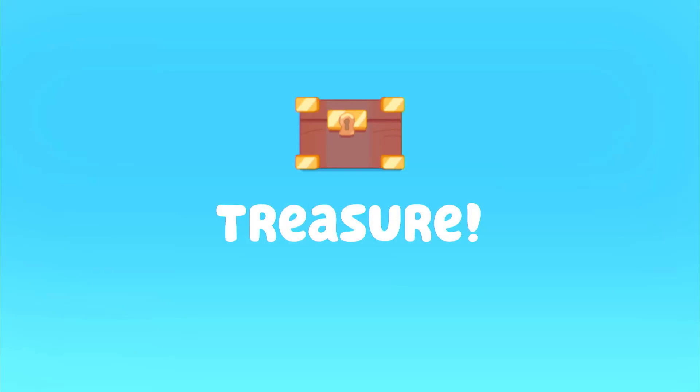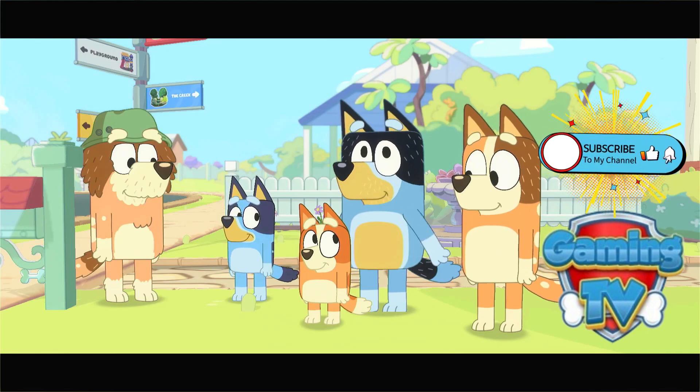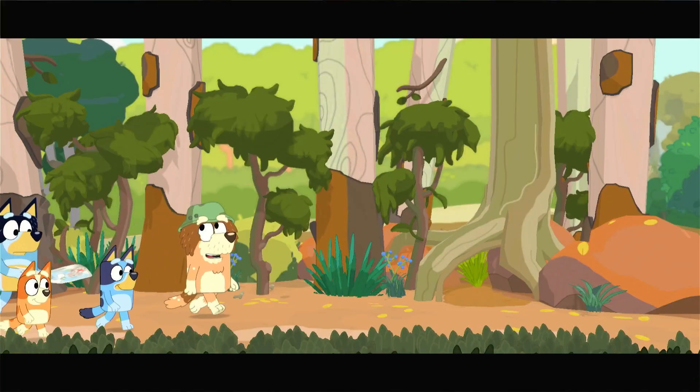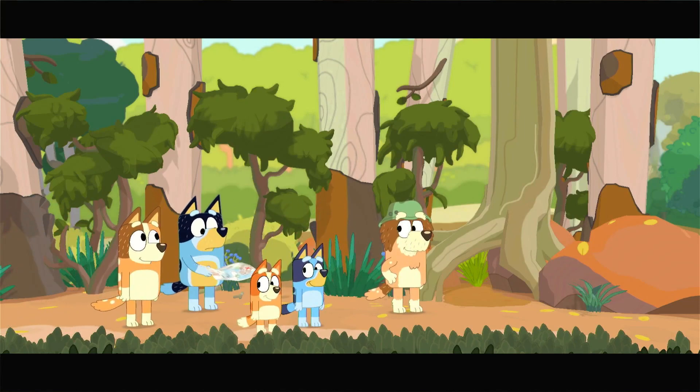This episode of Bluey is called Treasure. How'd you go? We did great! Let's go find the treasure! This is the creek, eh? Looks like the scrub you used to play in, Chilli. It does. Do you know which way to go? See that tree there? We've got to head this way. Let's go!